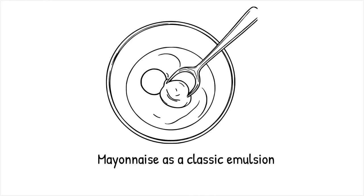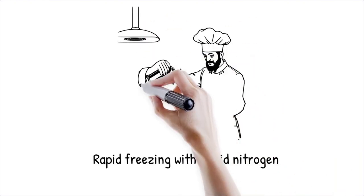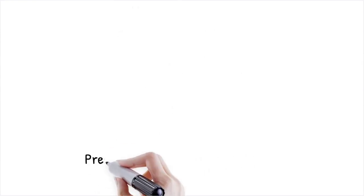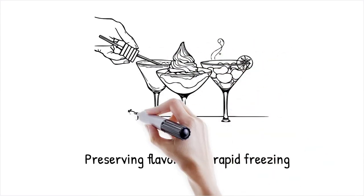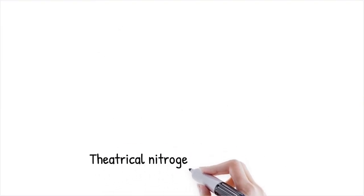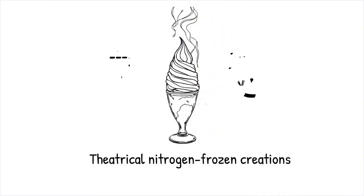Flash-freezing with liquid nitrogen involves using this extremely cold substance (-196°C / -321°F) to rapidly freeze foods, preventing large ice crystals from forming. This technique results in a smooth, creamy texture in frozen foods and allows for instant freezing of delicate ingredients. Rapid freezing also helps preserve volatile flavors and aromas that are lost in slower freezing methods. Nitrogen-frozen ice cream and cocktails provide a theatrical effect while enhancing texture. It's like dipping fruit in dry ice, where extreme cold freezes it instantly without damaging its structure.